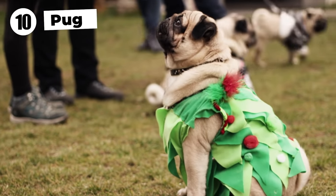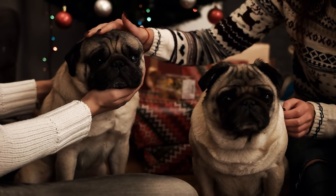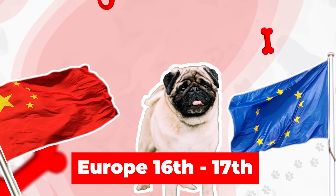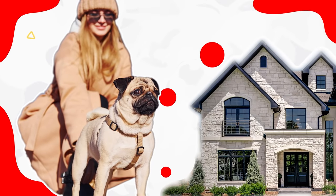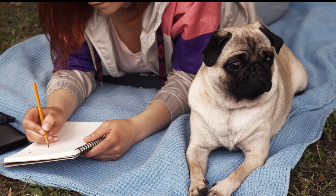The adorable pug has shortened legs and a shortened muzzle because the breed has two types of dwarfism. The breed originates from China and was brought to Europe in the 16th and 17th centuries, where it was loved and adored. Pugs need constant human companionship. If you own a pug, expect him to follow you around the house, sit in your lap, and want to sleep in bed with you.